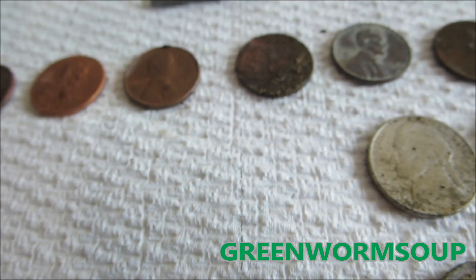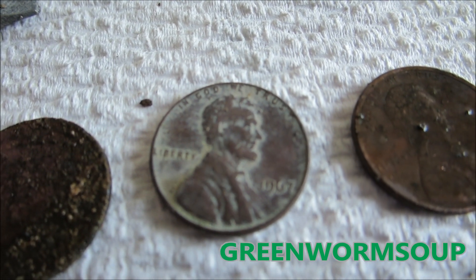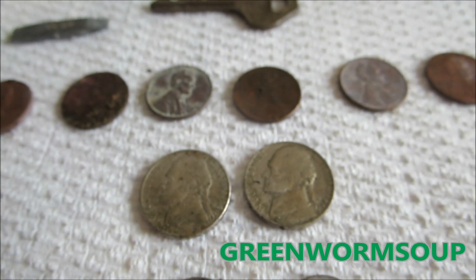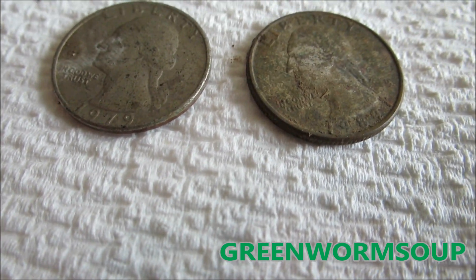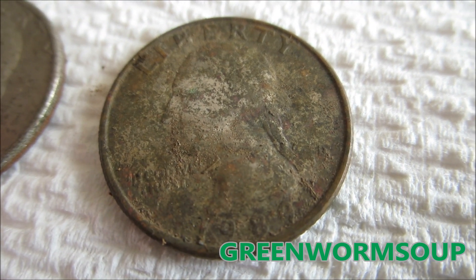The oldest coin I found — I can't read one or two of them — but the oldest one was a 1967. I'll show you this quarter: it's been in the ground for a while. Both quarters look like they've been here for a bit, but this one you can really tell by the discoloration.